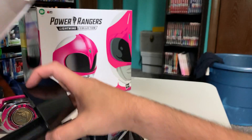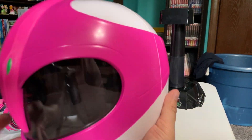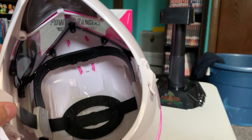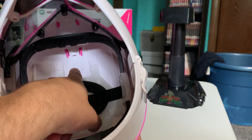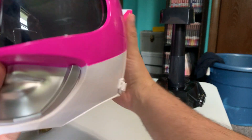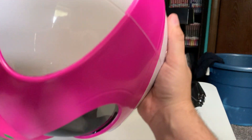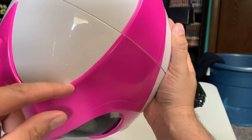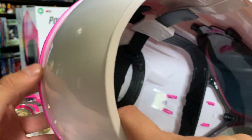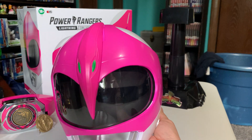We're gonna take it off the stand — that's the same standard stand you get with the other ones. Let's take a look on the inside. As you can see, the pterodactyl head is the only part that is not molded — that is a separate piece. I honestly thought all of it was, but as you can see, there are some slight paint imperfections along the back part where it's not completely painted. But other than that, it's a pretty good helmet.